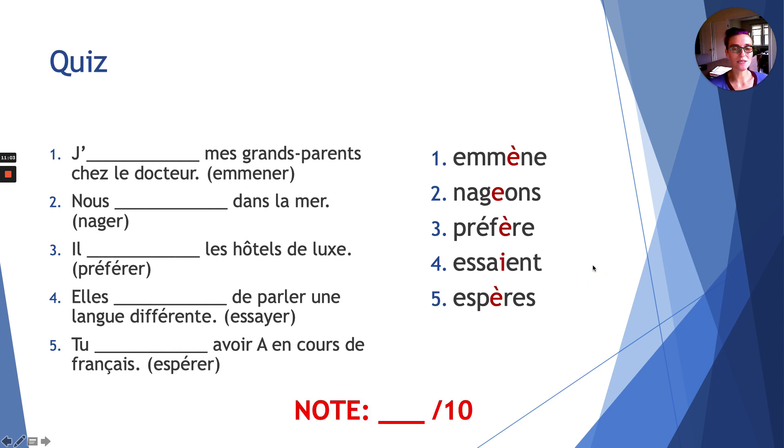Each sentence was worth two points. If you have one mistake or less — eight or ten out of ten — you're fine; you understood how the stem-changing irregularities work. If you have two mistakes or more, so six points or less, watch this video again. This will help you save time for class this week and help you learn this for the unit test. Thank you for listening. Merci beaucoup et bonne semaine. Au revoir.